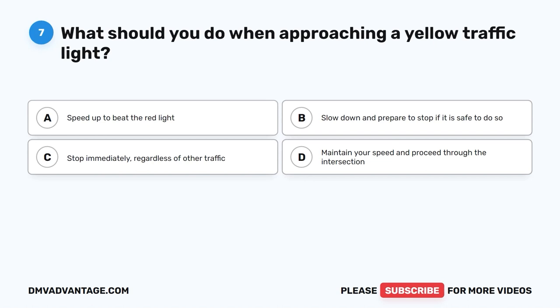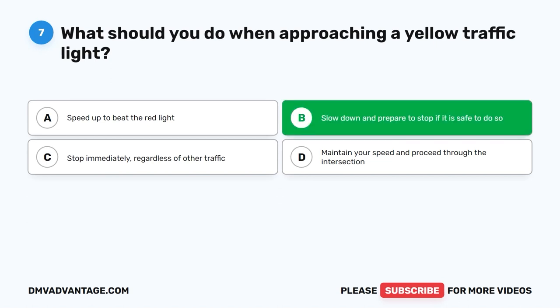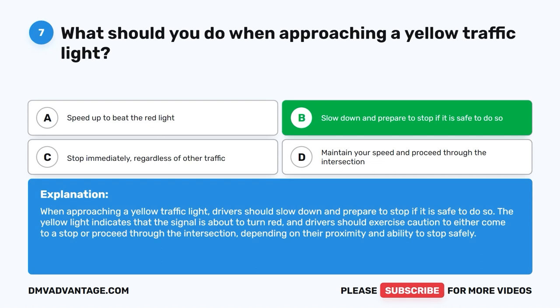The correct answer is B. Slow down and prepare to stop if it is safe to do so. When approaching a yellow traffic light, drivers should slow down and prepare to stop if it is safe to do so. The yellow light indicates that the signal is about to turn red, and drivers should exercise caution to either come to a stop or proceed through the intersection, depending on their proximity and ability to stop safely.